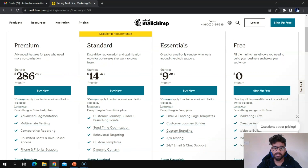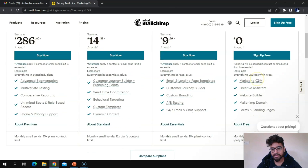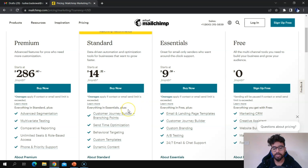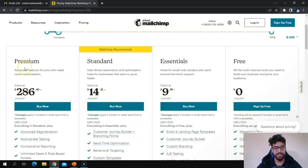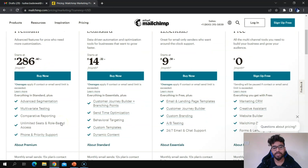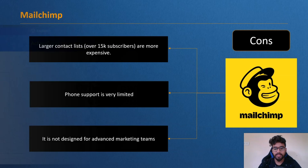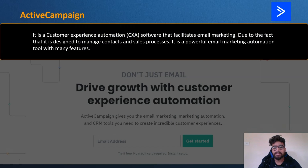MailChimp comes with four plans. The free plan includes some good features. If you want A/B testing, you can go with the Essentials plan. If you want custom templates, go with the Standard plan. The Premium plan gives you phone and priority support, plus additional features. Next up, we have Active Campaign — a customer experience automation software that facilitates email marketing.